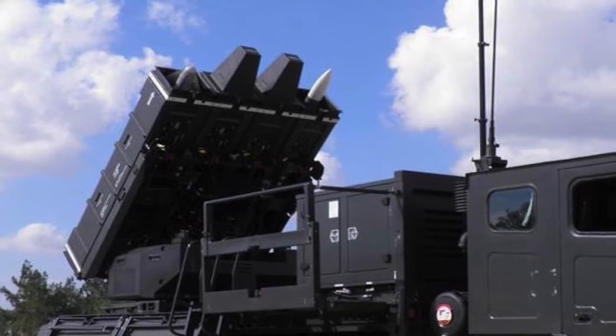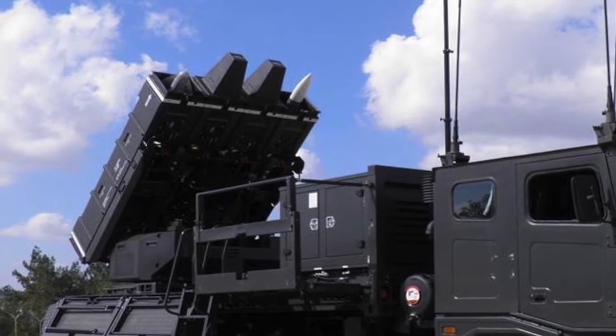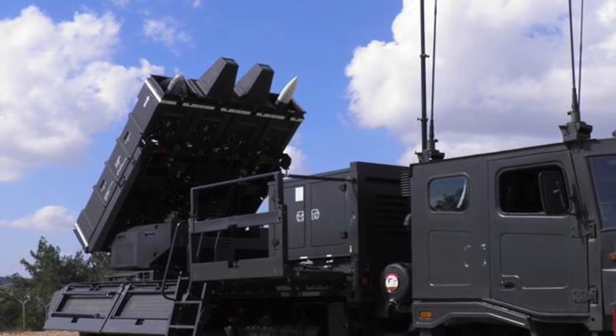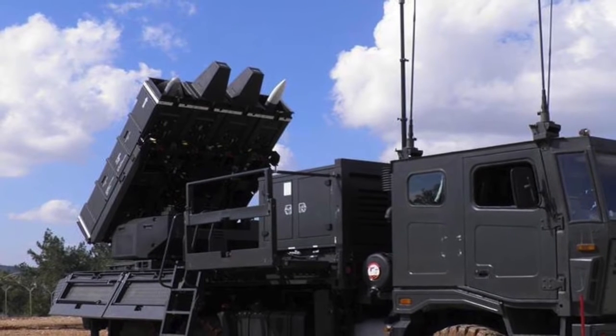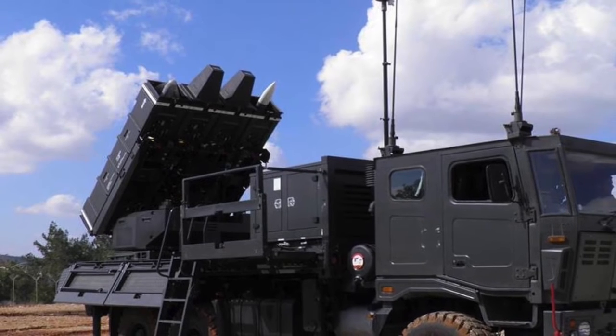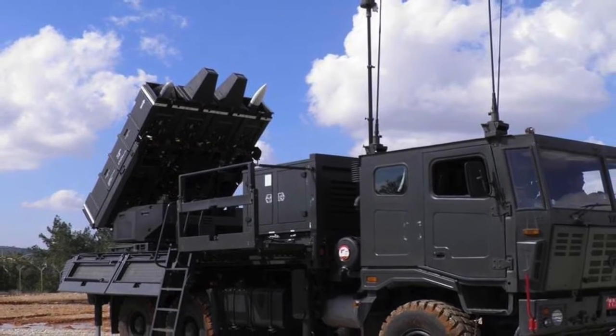The Python 5 is currently the most capable air-to-air missile in Israel's inventory. It has a speed of Mach 4 and features an infrared homing seeker with a 320 by 240 pixel dual waveband electro-optical imaging seeker. The Derby is an active radar homing air-to-air missile that provides the Spider missile system with a fire-and-forget option.